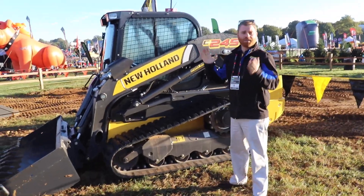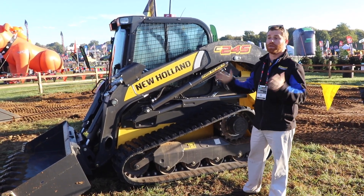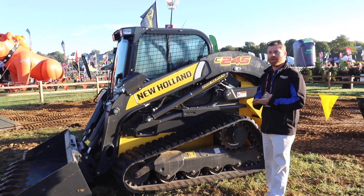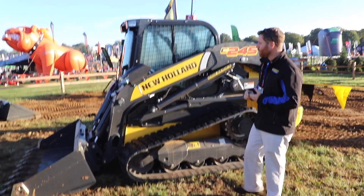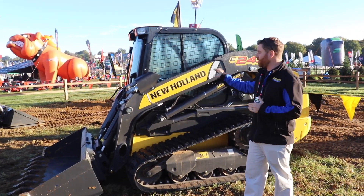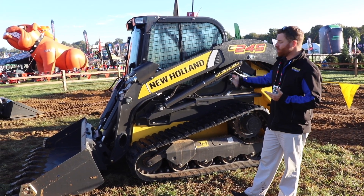Good morning guys. Brian Anderson, product marketing manager for skids and CTLs at New Holland Construction. We're at the GIE Expo in Louisville, Kentucky to announce the launch of our new C245 — the newest and largest compact track loader from New Holland Construction. The predecessor to this one would be the New Holland C238, but as we noticed the market growing, particularly in the larger unit segment of the industry, this is New Holland's answer to the call for a bigger machine.